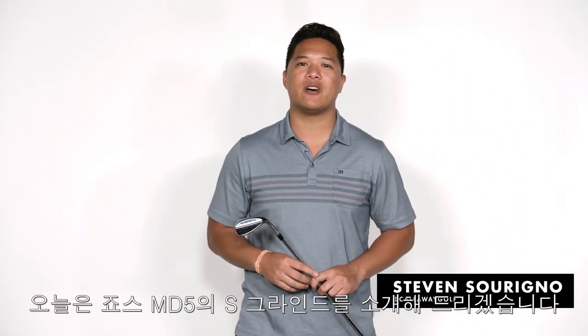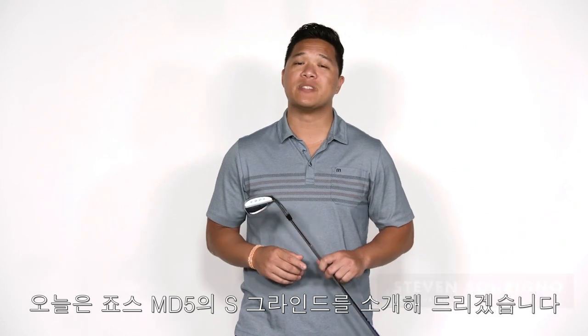What's up everyone? Steven here from Callaway Golf, here to tell you about the sleek new Jaws MD5 wedges, and more specifically, the S-Grind.